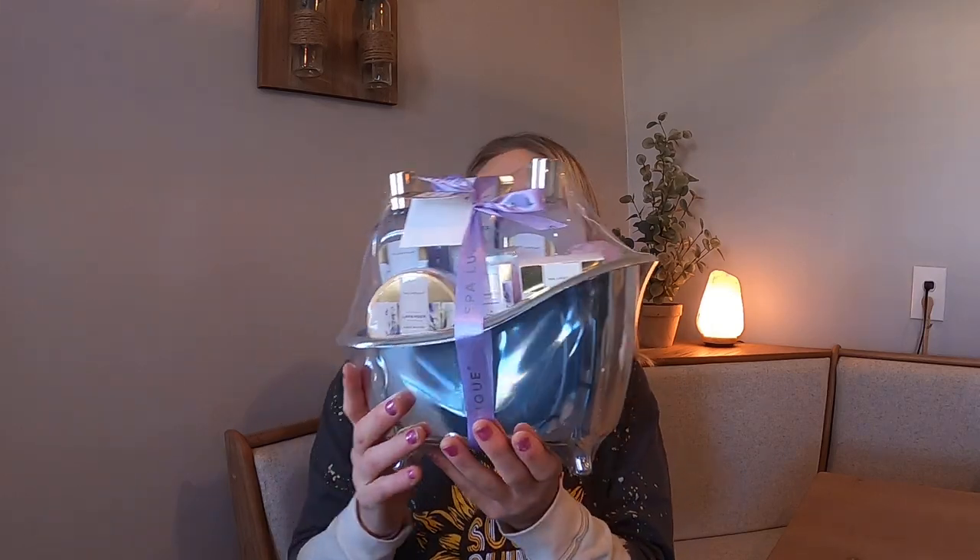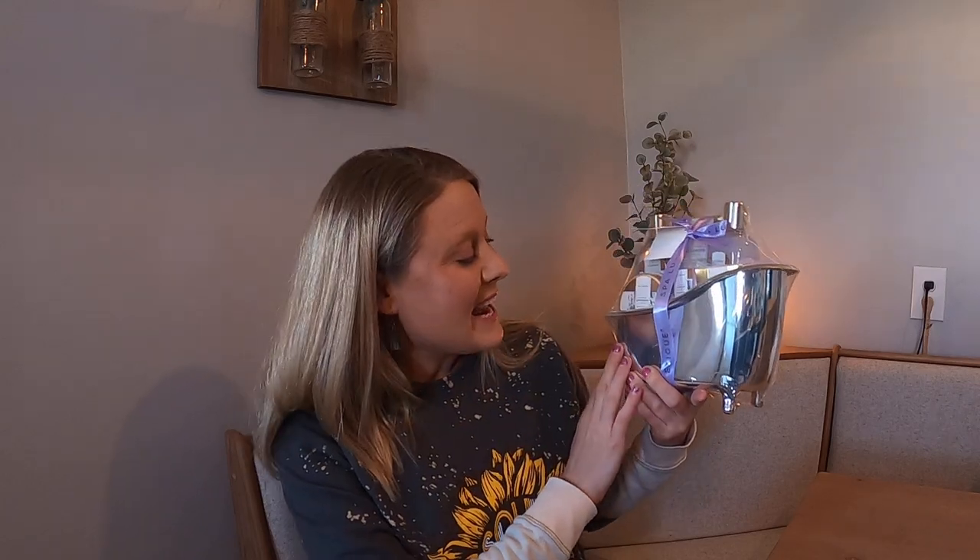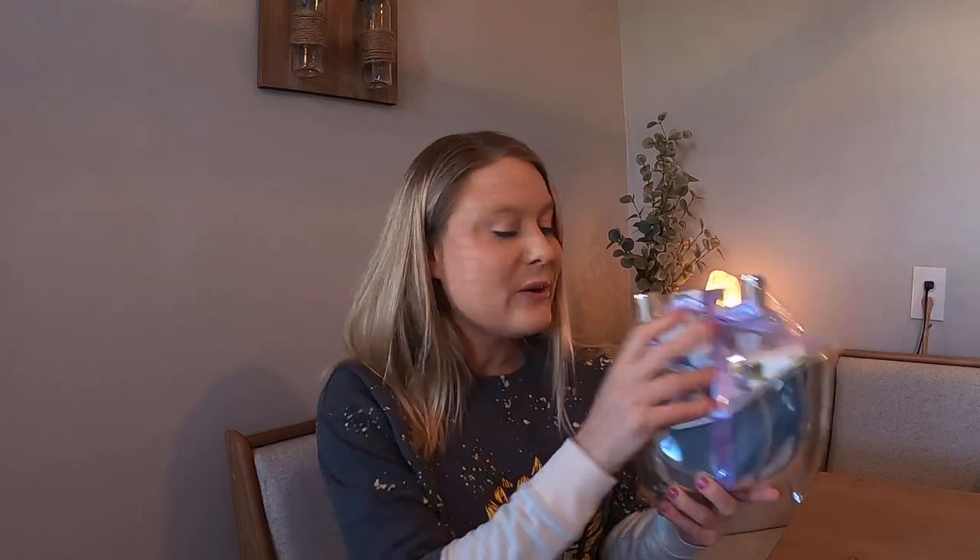Today we have this spa kit. This is beautiful. It's perfect to give to a loved one for Christmas time — you can give it for a birthday or whatever you want for a special occasion. It is so nice. It comes in this little bathtub-shaped container and it smells so good. I can smell it from the packaging. We're going to go ahead and open it up and I'm going to show you what all it comes with.